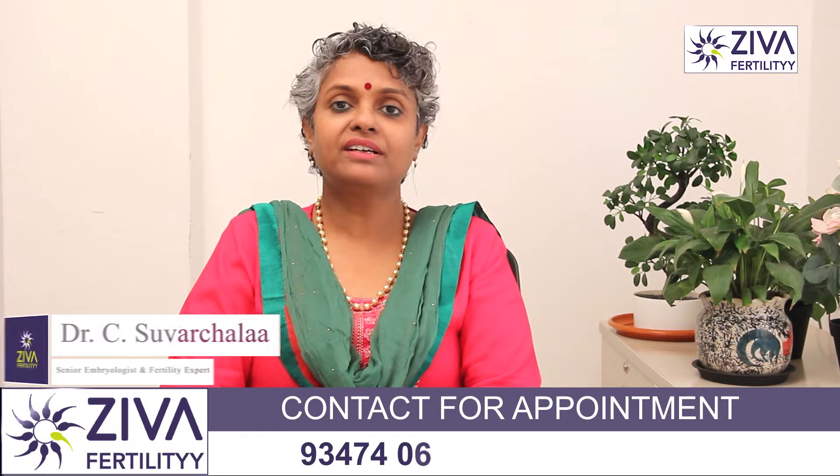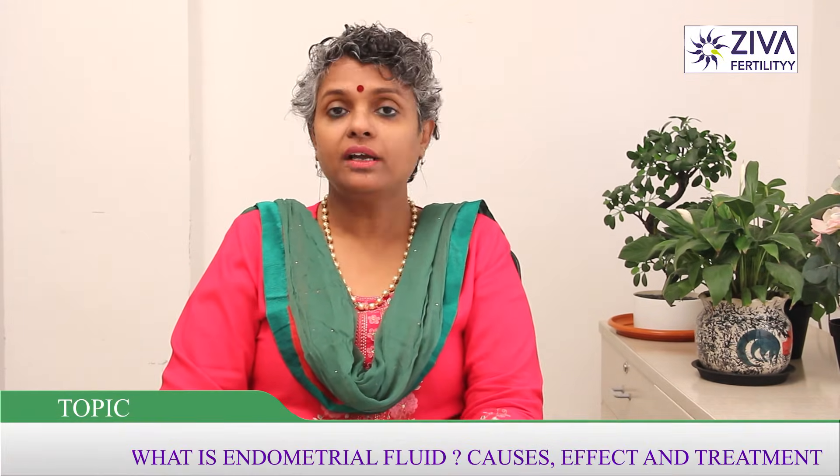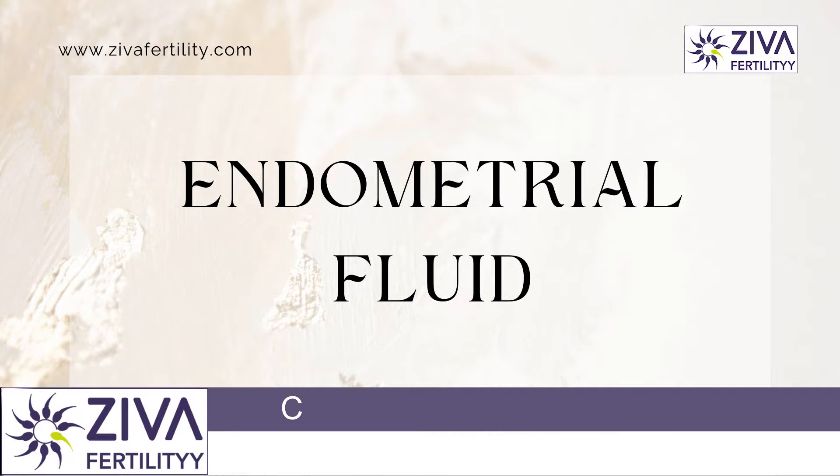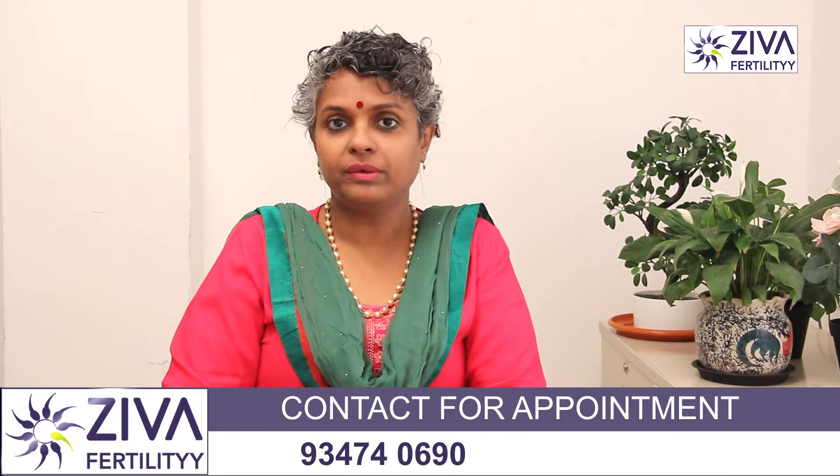Hi, I'm Dr. Swarchla, Scientific Director with Zeeva Fertility Centers. What is endometrial fluid? What causes it and does it have an effect? And if it is caused by not natural reasons, does it also require treatment? That's the topic for today.